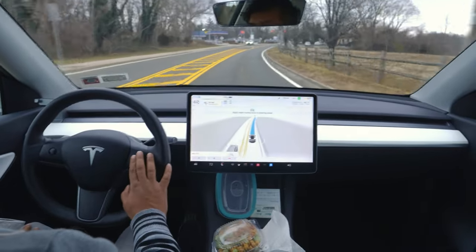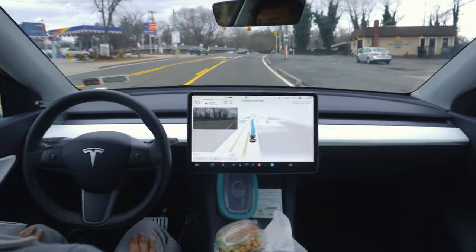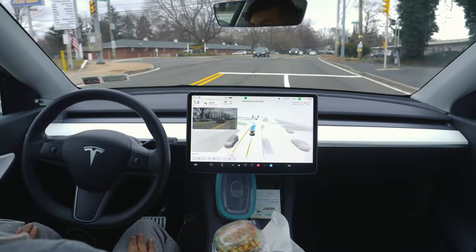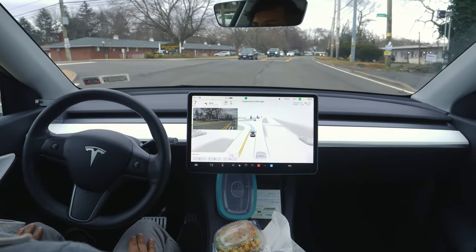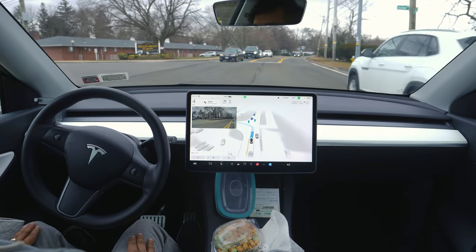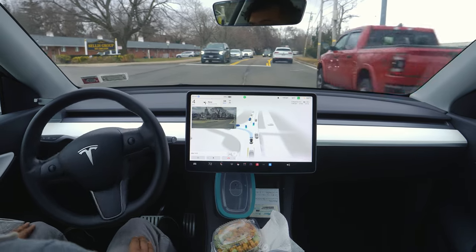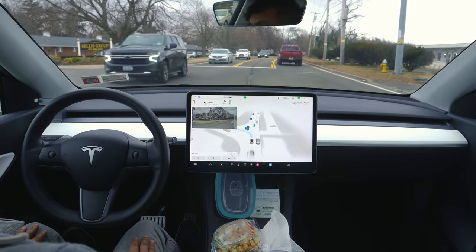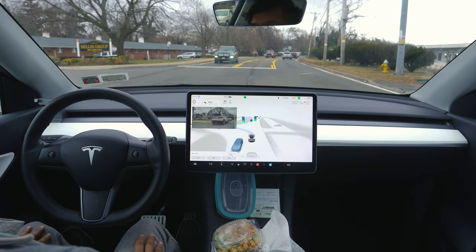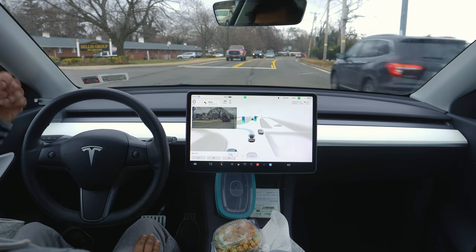We have a red light — the car slows down perfectly and already says 'stopping for traffic light.' It changes lanes to make a left turn and creeps forward, waiting for other cars to pass. It was trying to make that left turn. If you noticed the steering wheel, it suddenly moved left, but then stopped because cars were coming.